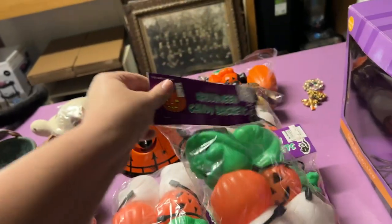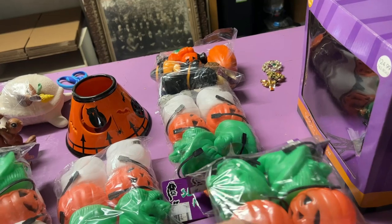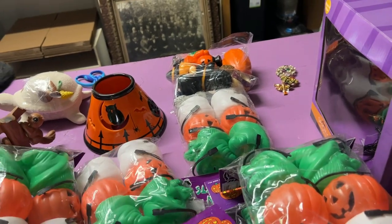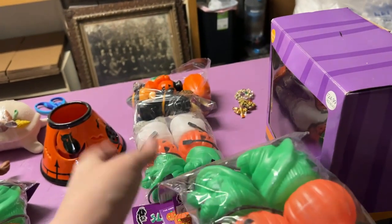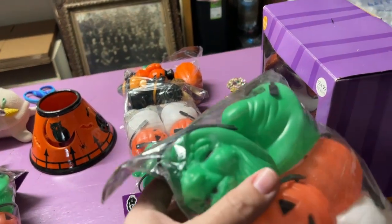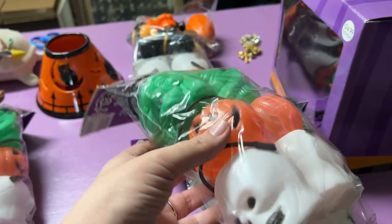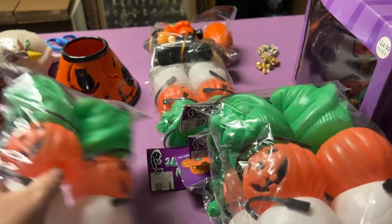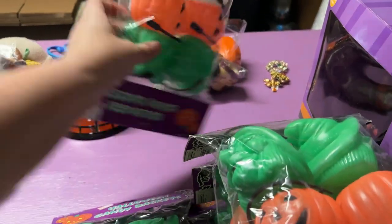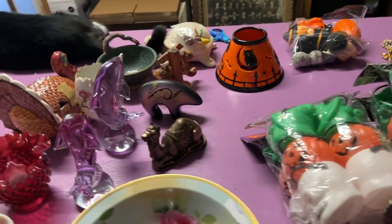I was so excited — I found these Halloween items brand new in the bag, with old Publix price tags on them. You get the witch, the pumpkin, and the skull. I'm going to bring all of these to the sale — I absolutely love them and I didn't keep any.